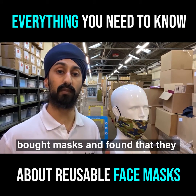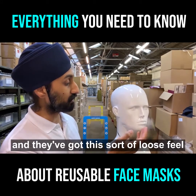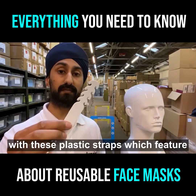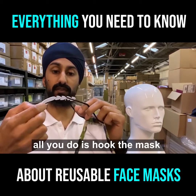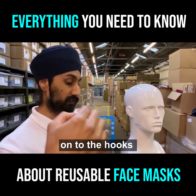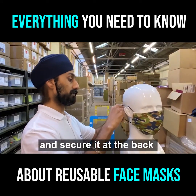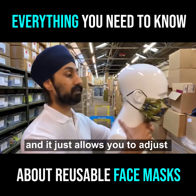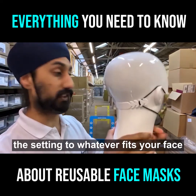Now some of you may have already bought masks and found that they don't quite fit around your face and they've got this sort of loose feel — totally useless. So there's an easy fix for that with these plastic straps, which feature tiny little hooks. All you do is hook the mask onto the hooks, take it around and secure it at the back, and it just allows you to adjust the setting to whatever fits your face.